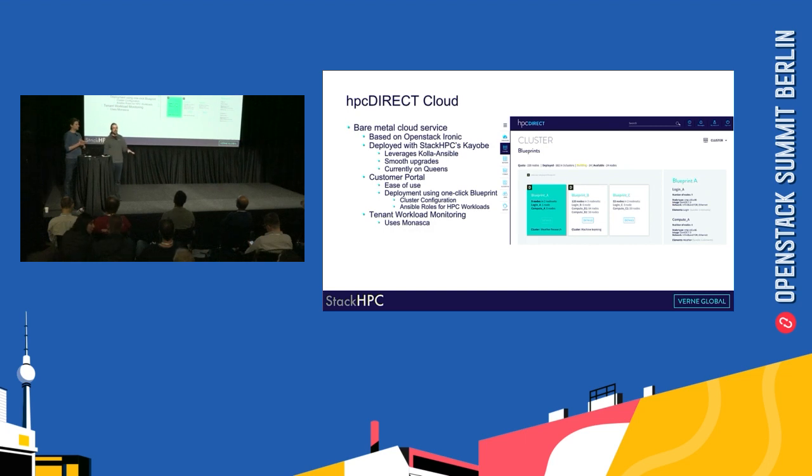On top of that we also build a customer portal, because we don't expect most HPC customers to learn OpenStack to manage their workloads. Our customer portal is focused on ease of use and what we call blueprints. A blueprint is a one-click deployment of a complete cluster configuration, detailing the number of nodes, the different types of nodes — such as login nodes and compute nodes — the flavors of those nodes, and the actual HPC workloads to deploy onto those nodes using Ansible roles.